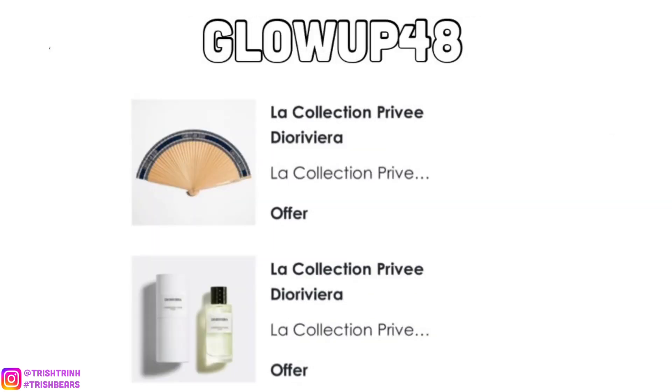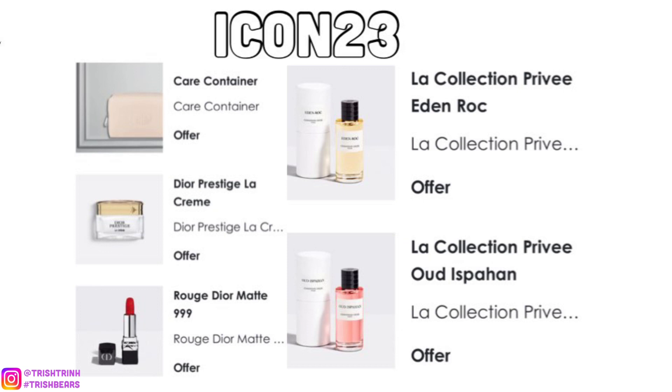This one is also a new code — it is GLOWUP48. For this one, you would get a Dior Riviera fan made of bamboo, and a deluxe size of the Privé Dior Riviera fragrance, which smells amazing. It's a great summer fragrance — kind of coconutty, vanilla, and sunscreen in a way.